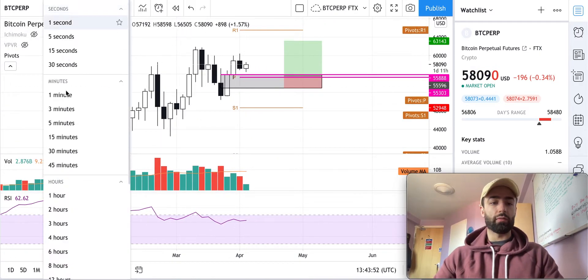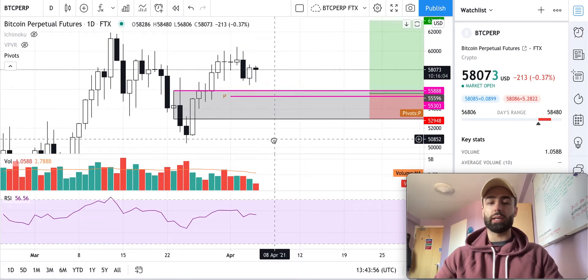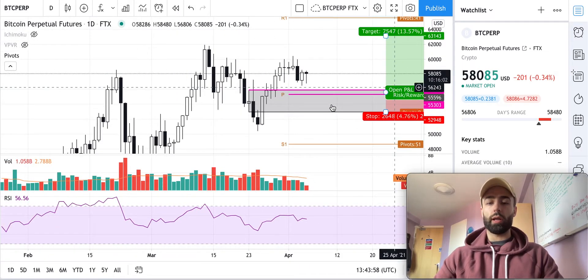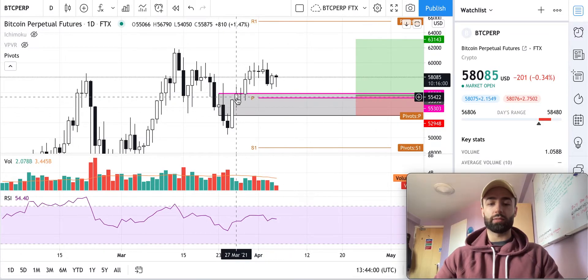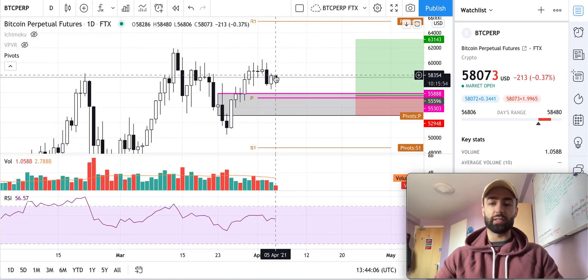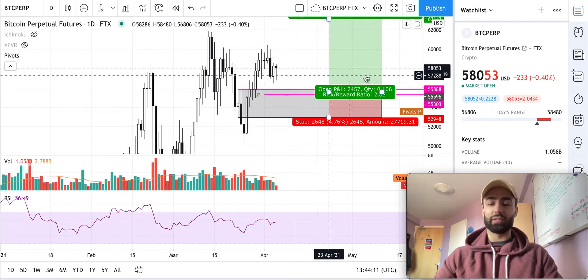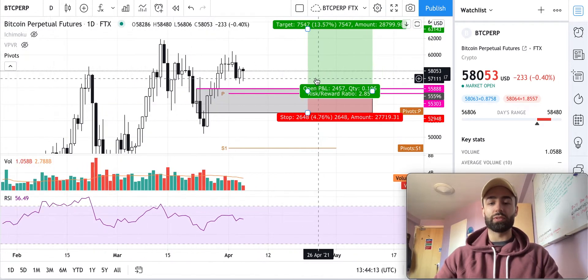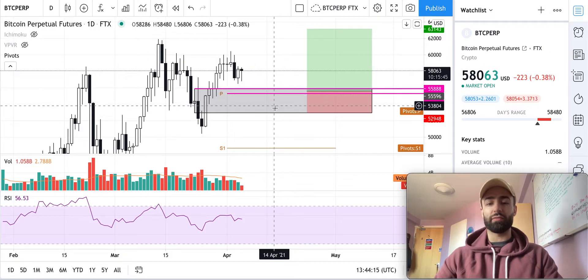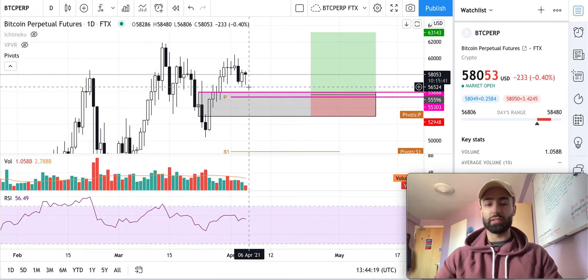On the daily time frame, this is the trade I've been talking about in these daily breakdowns for quite some time — I think we started talking about it right around here. It's been several days and we still have not gotten filled on this order. I'm not taking these bids off anytime soon until we push into this zone.